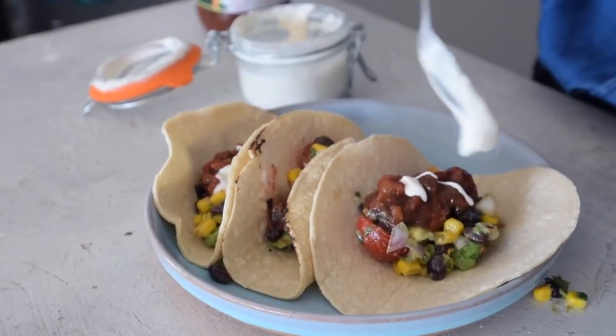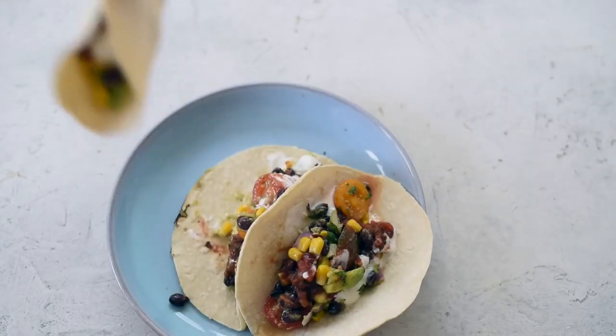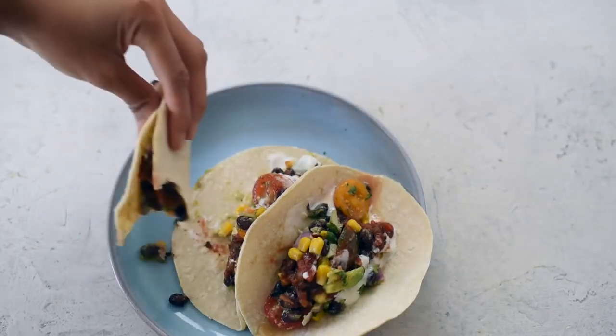After those delicious tacos I finished my evening snuggled up on the couch with Netflix and had some dark chocolate and dates for dessert. I hope you enjoyed this what I ate today video. If you did, let me know in the comments below, hit that thumbs up button, and don't forget to subscribe so you get more videos from me.